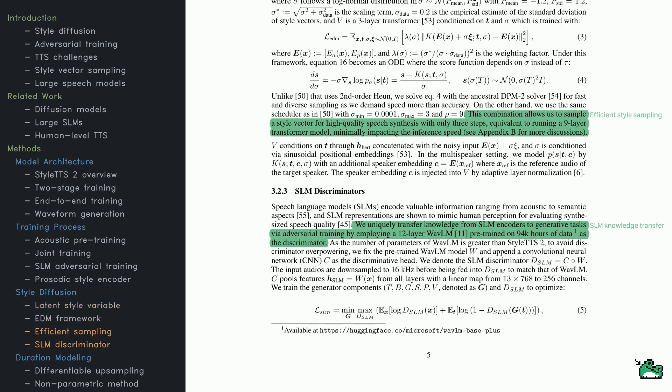Two main ideas come into play: efficient sampling and SLM discriminators. For efficient sampling, a special solver balances speed with accuracy, generating style vectors for high-quality speech in just three steps. In multi-speaker setups, speaker embeddings are added, allowing the model to adapt to specific voices. The SLM discriminators evaluate how human the speech sounds — a pre-trained WaveLM model is combined with a convolutional network to critique different aspects of audio quality. The discriminator is carefully calibrated so the generator and discriminator can train together in an adversarial loop, leading to more natural and realistic results.